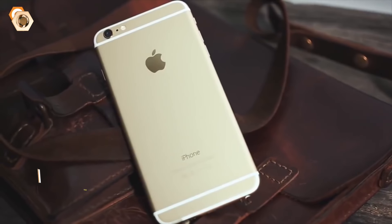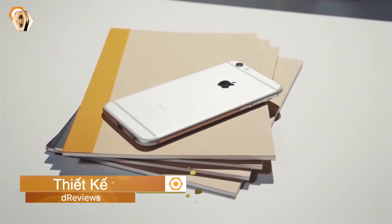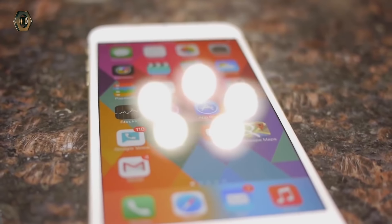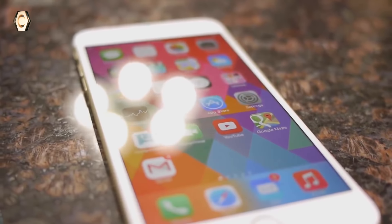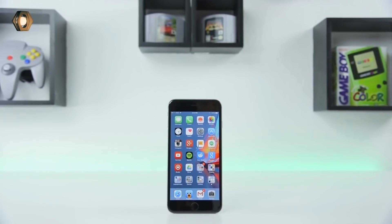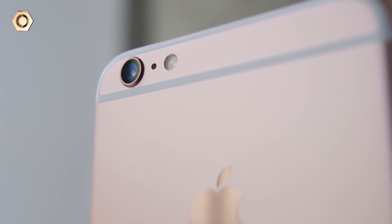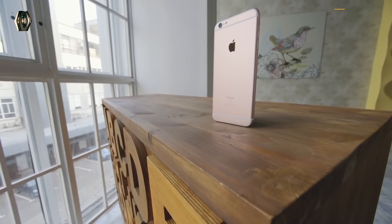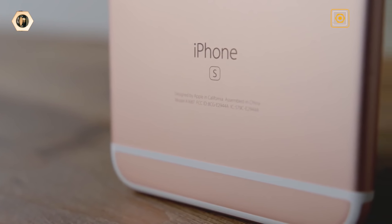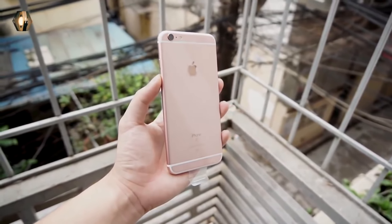Về thiết kế, iPhone 6s Plus là mẫu flagship cao cấp được Apple trình làng vào cuối năm 2015. Với ngôn ngữ thiết kế lấy cảm hứng từ người anh iPhone 6 Plus, chúng ta có một thiết bị cao cấp với màn hình 5.5 inch. Thậm chí chiếc iPhone 8 Plus vẫn sử dụng ngôn ngữ thiết kế của iPhone 6 Plus, sự khác biệt chỉ là mặt sau: iPhone 8 Plus được làm từ kính còn iPhone 6s Plus được làm từ nhôm. Nếu không thích chất liệu kính, vỏ nhôm nguyên khối của iPhone 6s Plus chắc chắn mang đến sự hài lòng khi được hoàn thiện rất tinh xảo và tạo cho máy sự sang trọng.